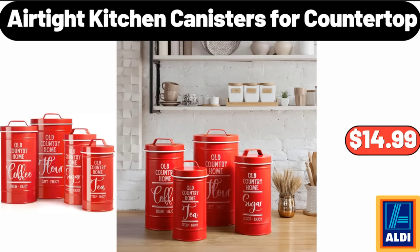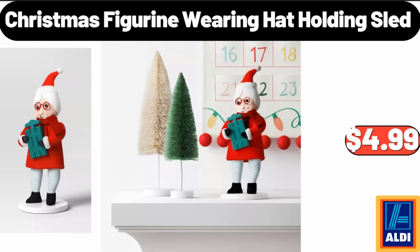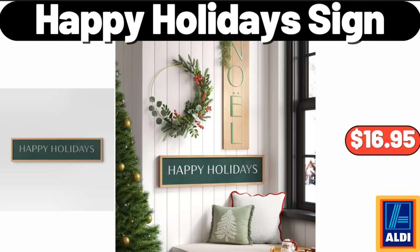Airtight kitchen canisters for countertop, $14.99. Christmas figurine wearing hat holding sled, $4.99. Happy Holiday sign, $16.99.